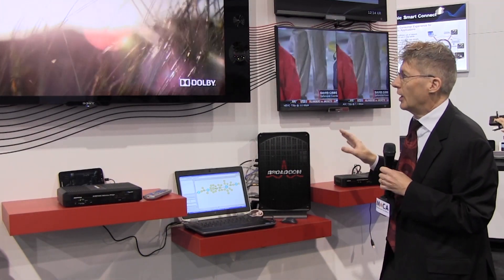So these are some of the aspects that we're showing here at the Broadcom booth here at CES 2014. Thanks for listening.